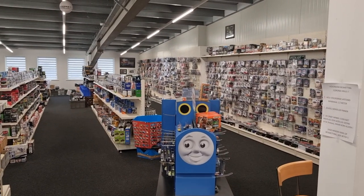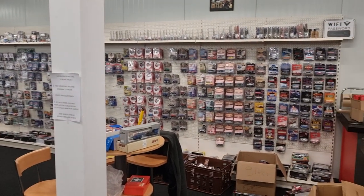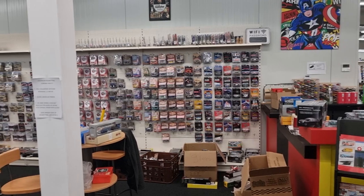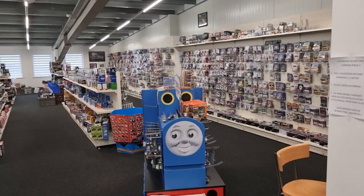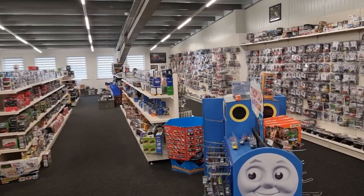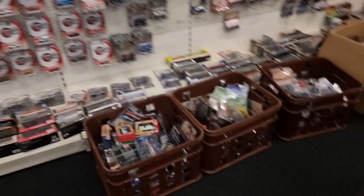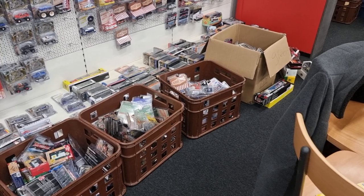Hello everyone, we are still in the biggest diecast car store in the world — Tom's in the Netherlands. I will put a link to the website in the description. Now imagine you're walking into a store and you think, oh, wouldn't it be cool if I find a chase piece, and then suddenly boom — boxes filled with green light chase pieces!